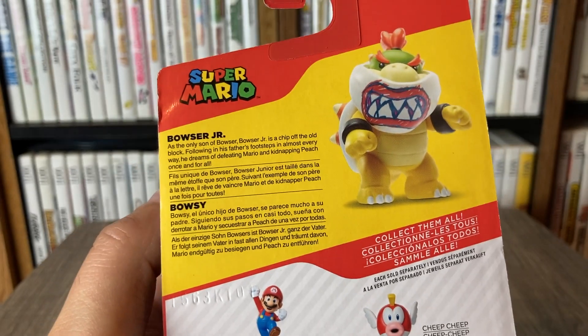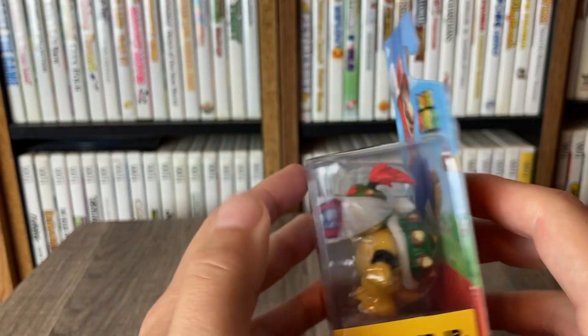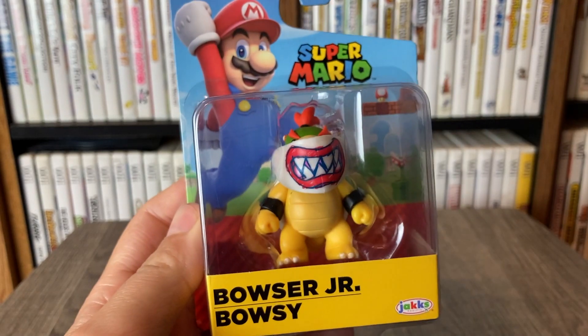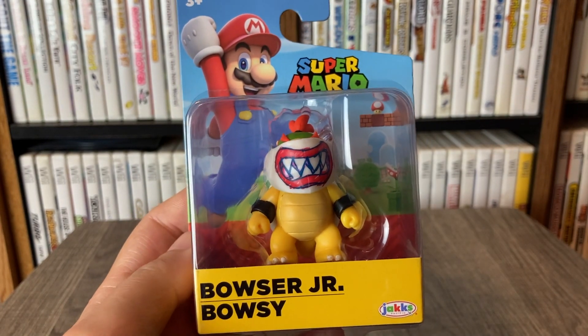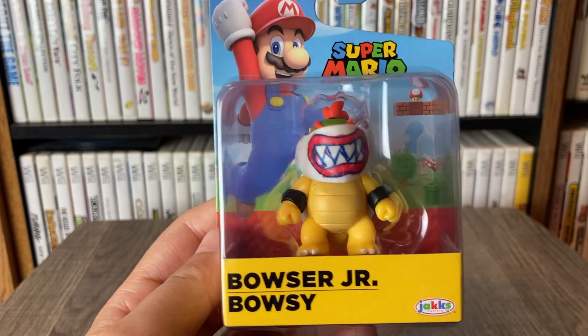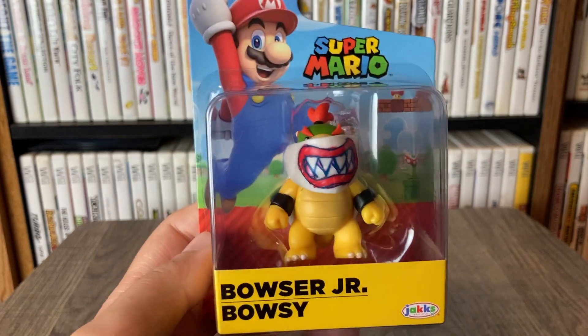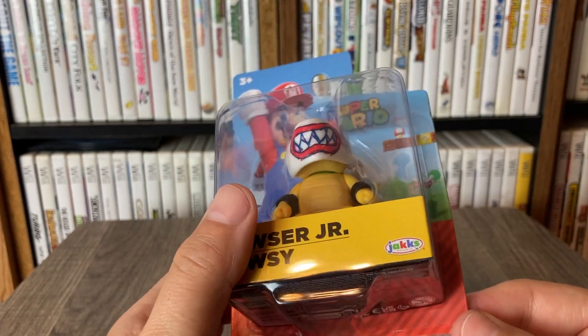There you have it — and it's kind of funny if you think about it. You got a Bowser and you got a Bowser Jr., but then it's like, does Bowser Jr. have a mom? It's definitely one of those questions I feel like a lot of Nintendo fans and collectors out there have been wondering — like, well, he came from somewhere. But anyways, we won't dive too much into that.